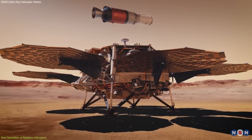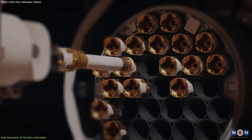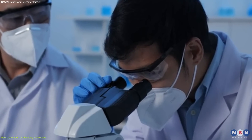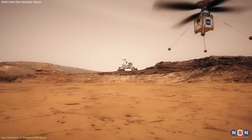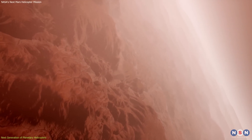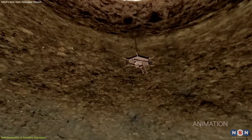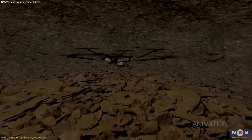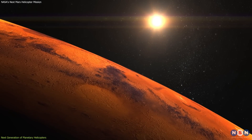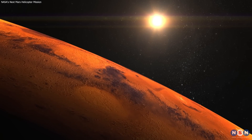These helicopters will enhance the sample return mission by gathering a broader range of Martian samples for Earth-based analysis. They will enable space logistics with fast sample transport from various Martian sites to a central hub, which will enhance efficiency, reduce mission risks, and simplify operations. However, these helicopters must be engineered to endure Mars' extreme conditions.